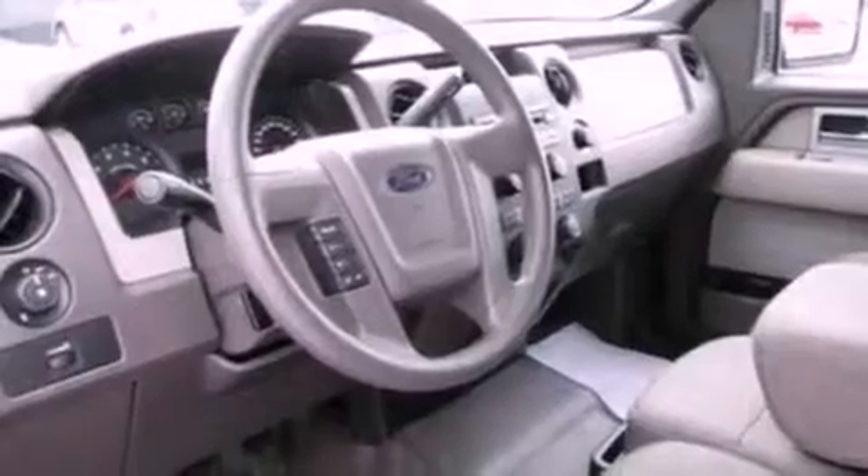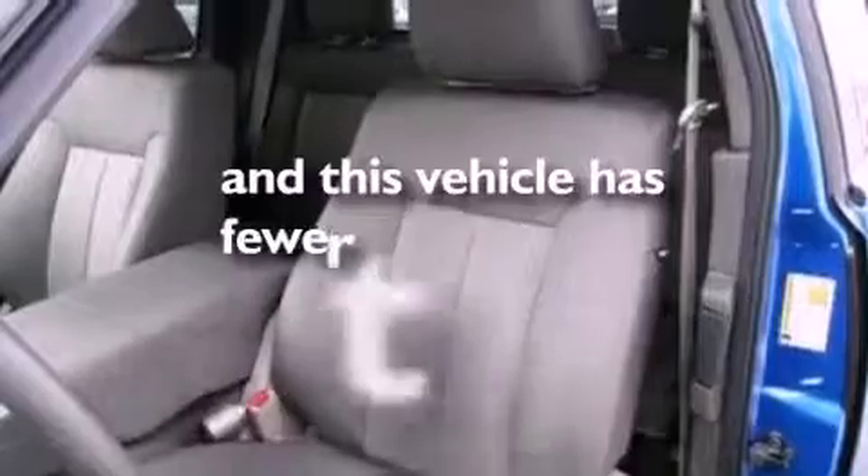Additional features include 12-volt power outlets, an anti-lock braking system, fog lamps, and this vehicle has fewer than 40,000 miles on the odometer.